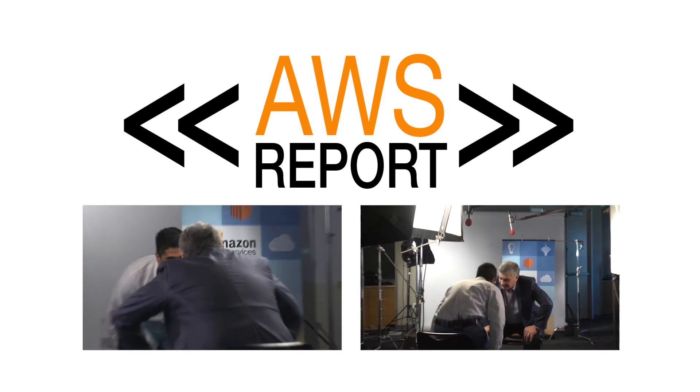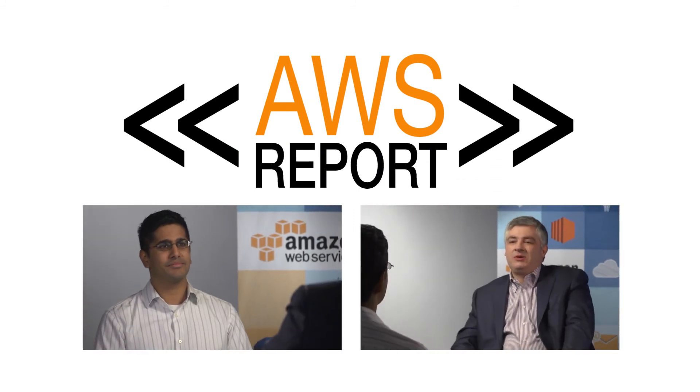Great to be here. Thanks for coming by. Anytime. Tell me a bit about what you do for the AWS team. So I'm a senior product manager with the Amazon RDS team, and essentially my role is basically to make Amazon RDS the best product it can be. Let's start by talking a bit about RDS — give me the big picture overview: what it is, what it's good for, what customers like about it.